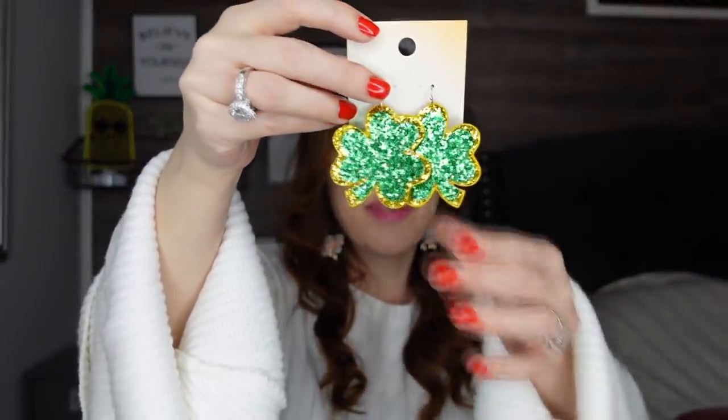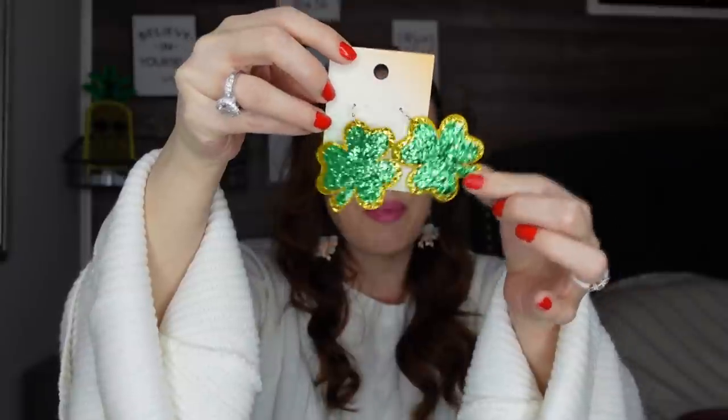Comparing these to the ones at Walmart — Walmart gets a lot of holiday earrings as well and I think those are five dollars, while these are six dollars and nickel-free. I don't know if the Walmart ones are nickel-free. I'm obsessed with earrings, so I had to pick up these beautiful sparkly shamrocks.